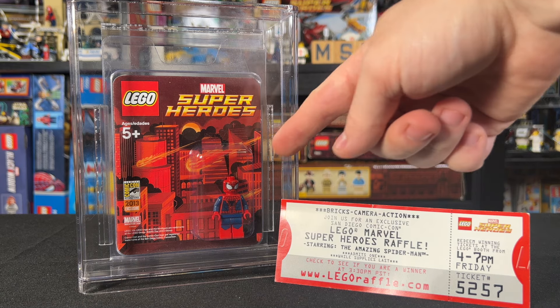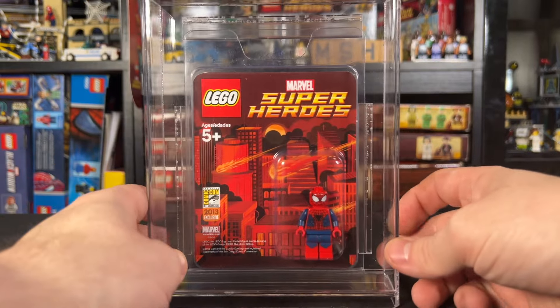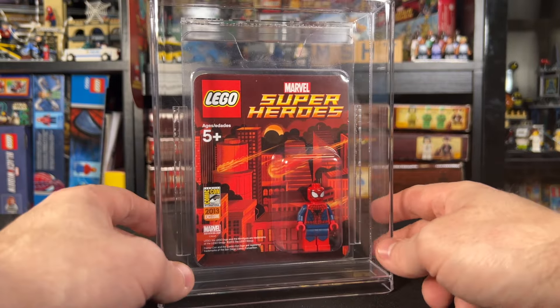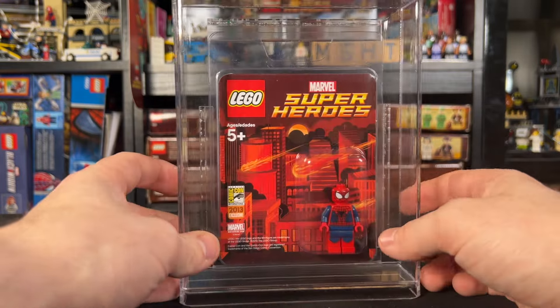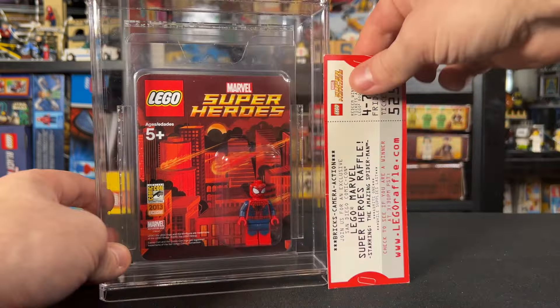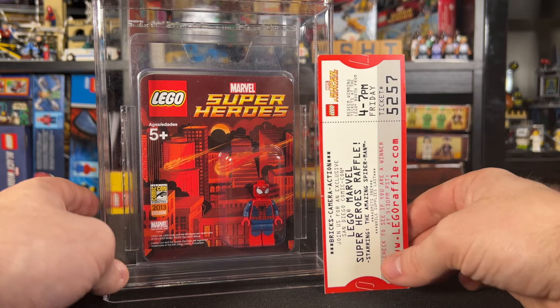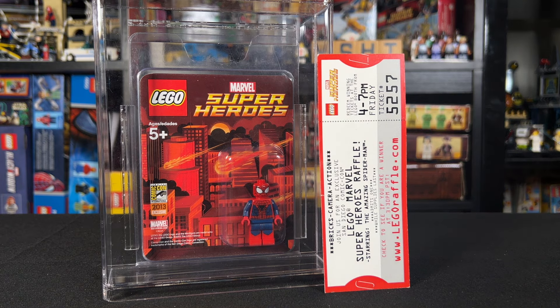If you want to see the full review of the Andrew Garfield figure, I've got that video on the channel — it's a cool walk down memory lane. I don't even keep this in my house; I have a safety deposit box at the bank where I store it because it's become so valuable. Now the ticket can go in the bank vault and keep him company. Let me know what you think in the comments, be sure to hit like and subscribe, and I'll see you on the next video.